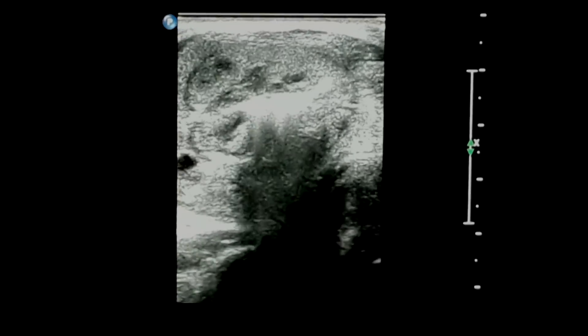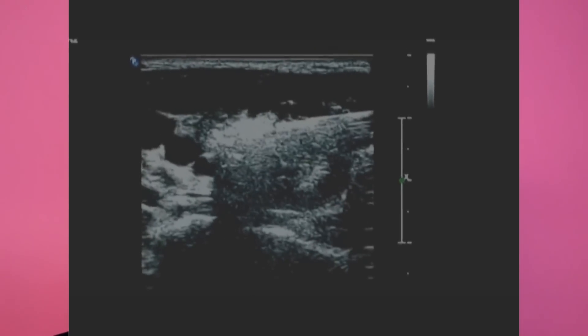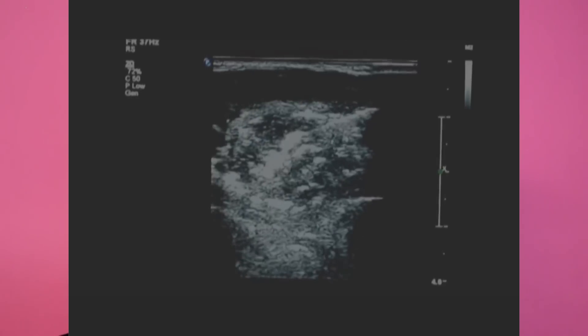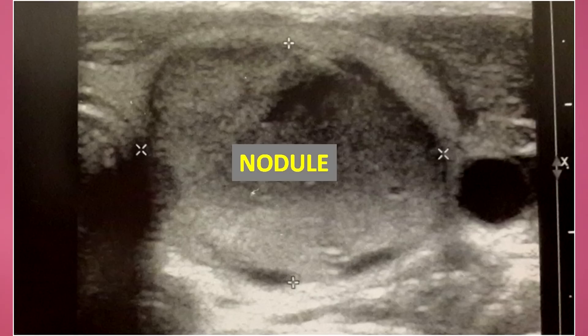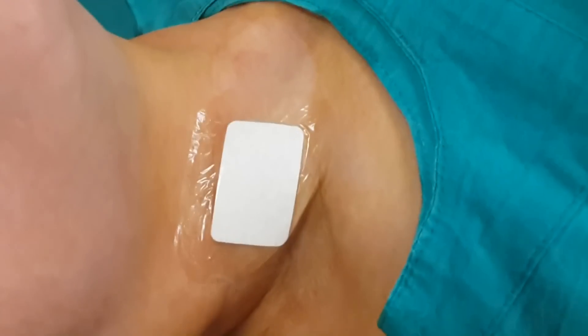During thermal ablations such as laser, radio frequency, or microwave, the ablated areas look white because of the bubbles produced, while the nodule normally looks gray. When the nodule becomes totally white, we can be sure that we have ablated the nodule completely, and then we can remove the needle.